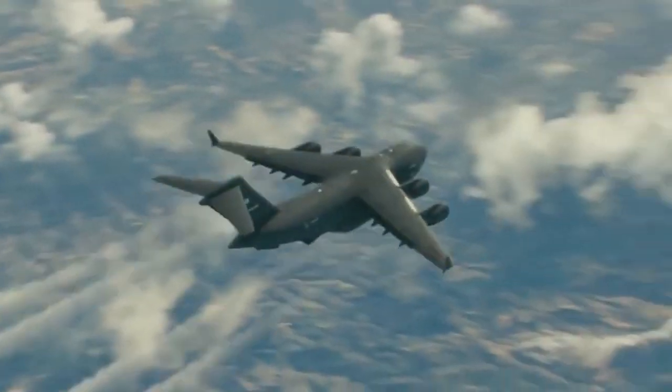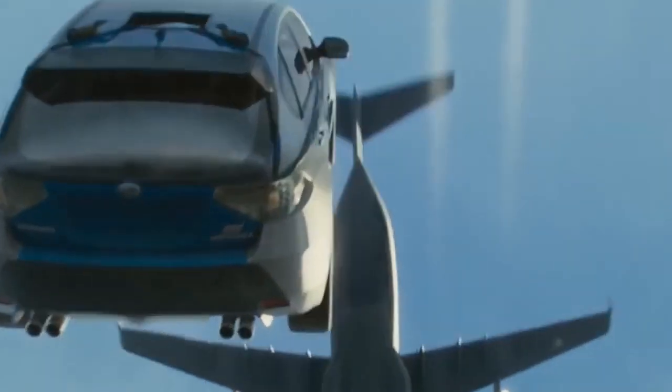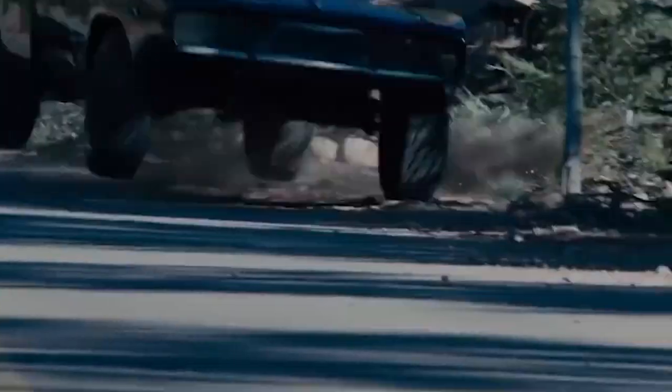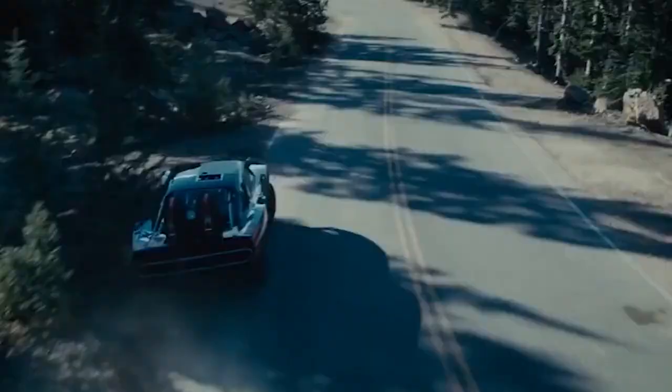Hello everyone and welcome back. As you all know, Hollywood sci-fi movies have cars doing some crazy stunts. Those are totally awesome when you watch them, but many of the stunts in these movies defy logic. And sometimes they probably even forget that Newton discovered gravity.